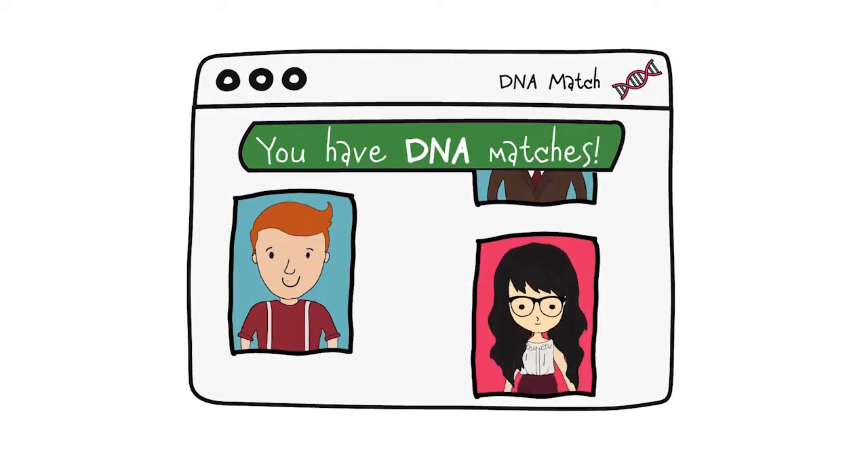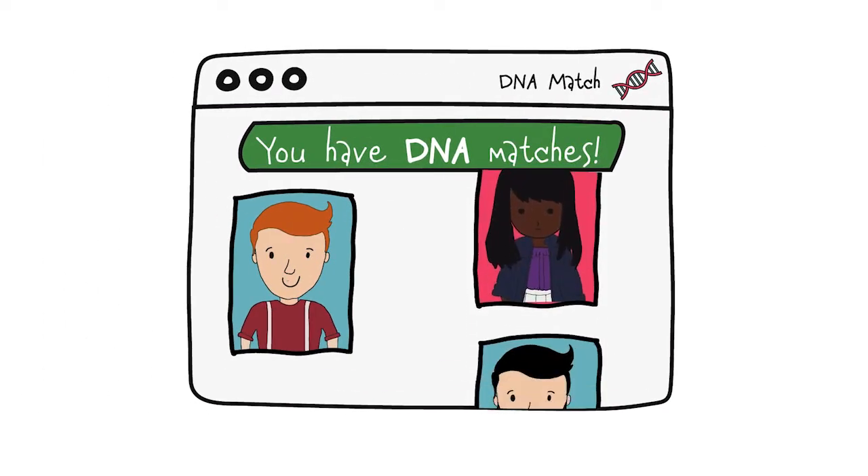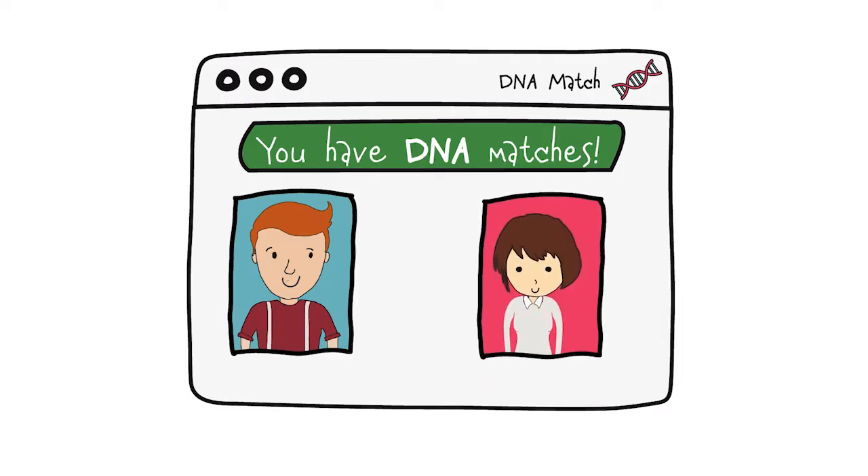What is a DNA match? When you take a DNA test, you are given a list of DNA matches. These are other people who have taken the test and who share enough DNA with you that the site says you're related.